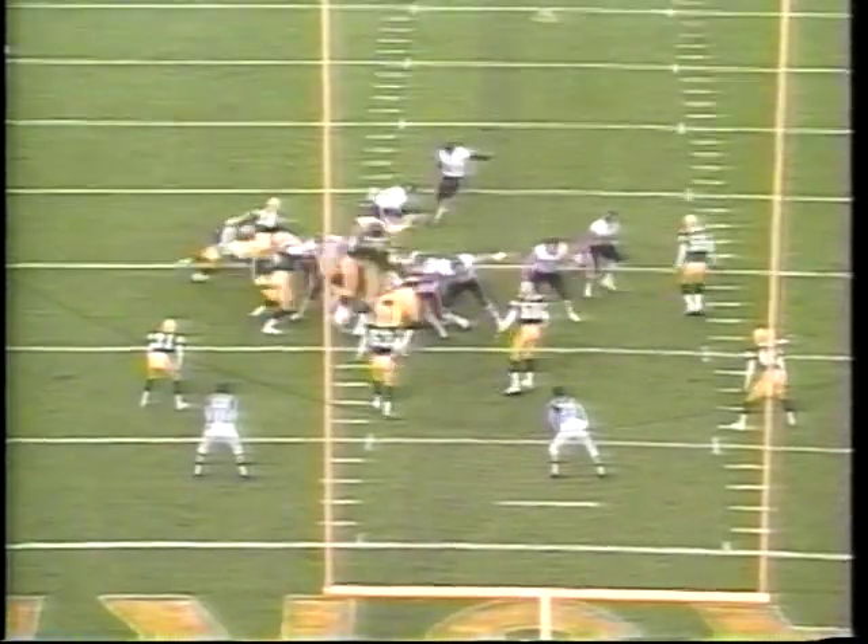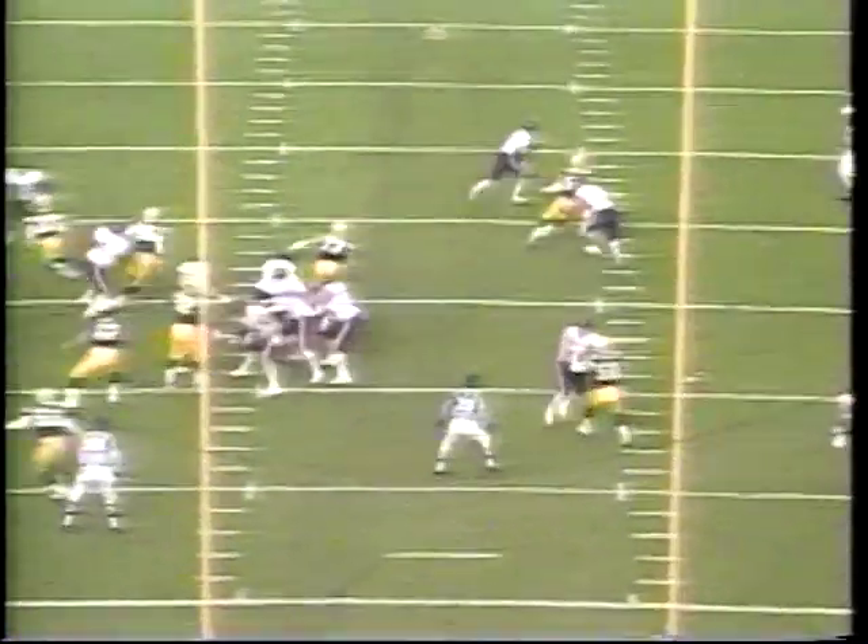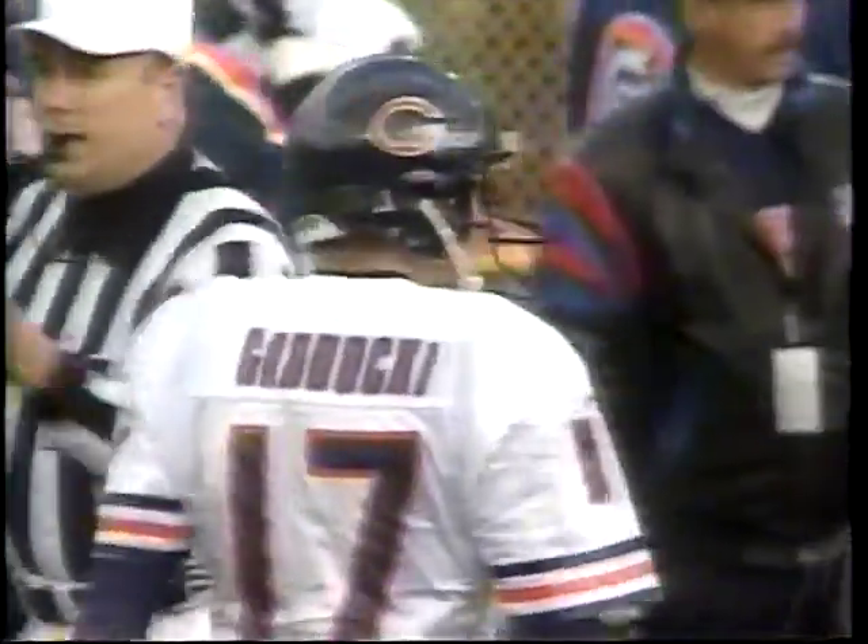The Bears have really had their way up at Lambeau in recent years. Bears would try a field goal, but the Butler couldn't do it. Chris Gardocki decides to — look at the play he makes, almost completes it to Trace Armstrong. It's that Gardocki-Armstrong combination that the Bears ought to think about in future weeks.